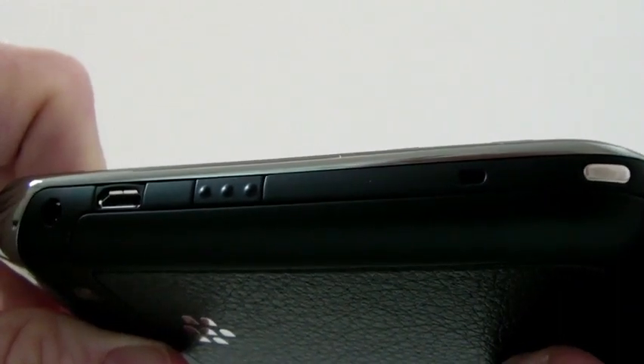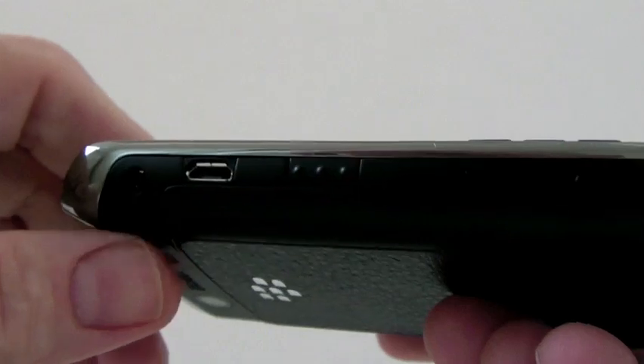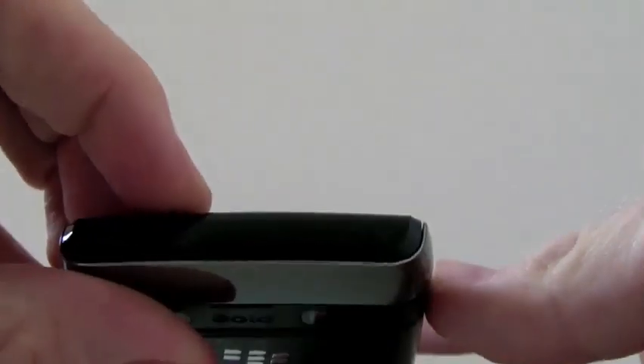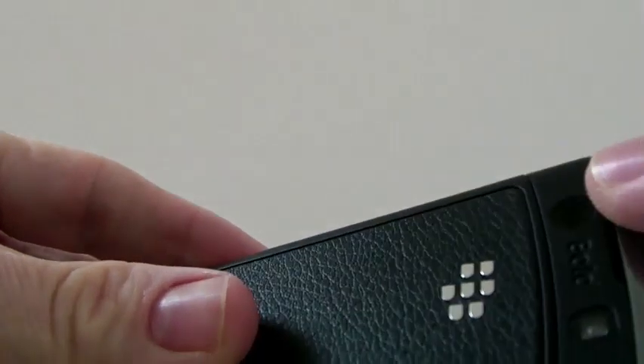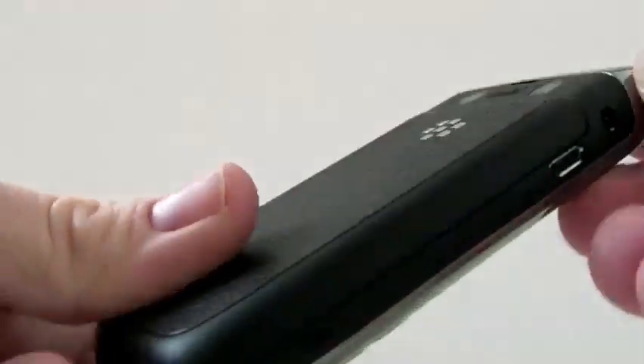Your left hand convenience key, ports for charging and also data, 3.5mm headset jack, your lock button, mute button, volume rocker, and also a one-touch button to the 3.2 megapixel camera. This does come with a flash, has image stabilization, and can take video.